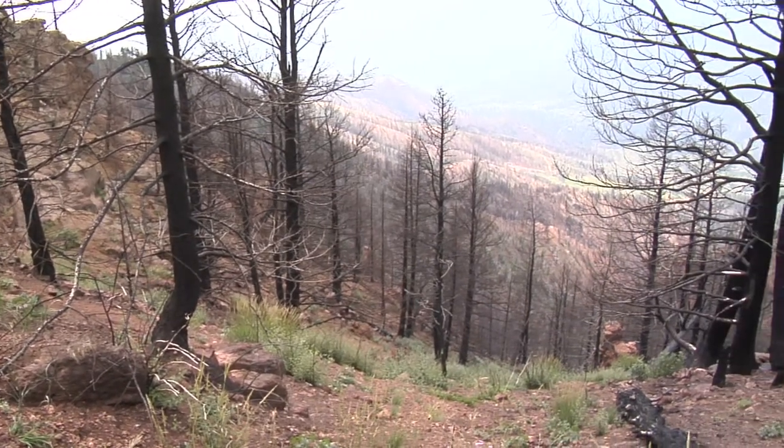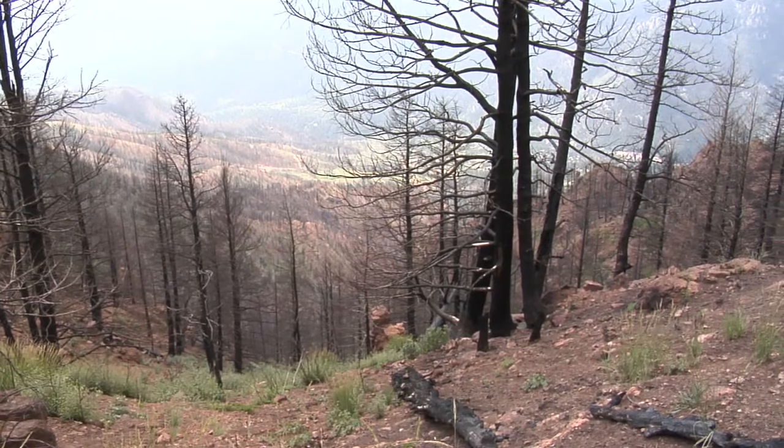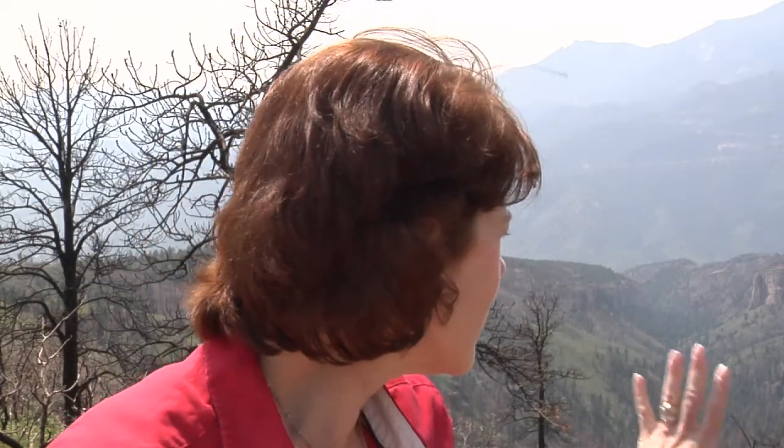From thousands of feet up on Rampart Range Road, you can see the origin of recent floods. Right now we're standing at the top of Williams Canyon. If you look down this area, this drains back down into Manitou Springs. A lot of the damage that we've seen in Williams Canyon up Canyon Avenue — that's where this is coming from.